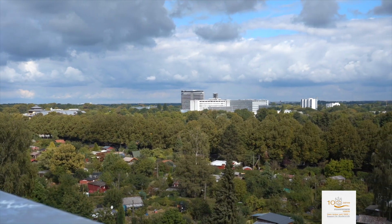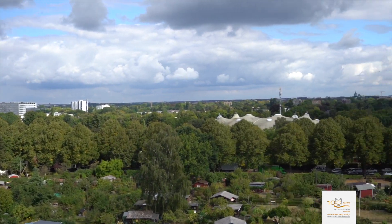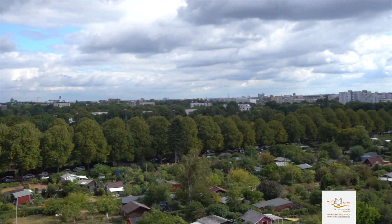There are various supermarkets, kiosks, and bakeries in the immediate vicinity. In terms of leisure activities, the area has a nice ring and several parks.